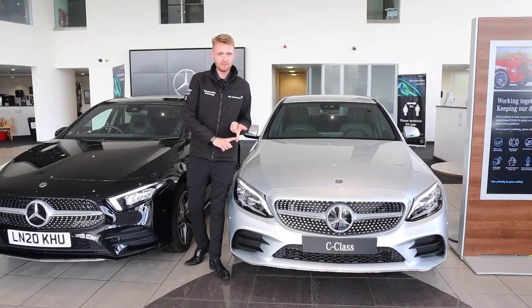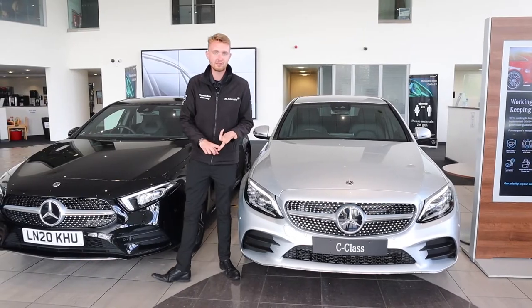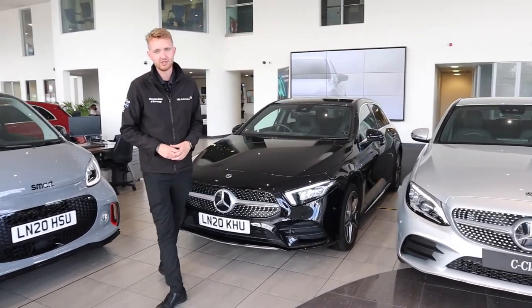So that's EQ Boost mild hybrids covered off, and EQ Power plug-in hybrids. Now it's time for EQ battery electric vehicles.